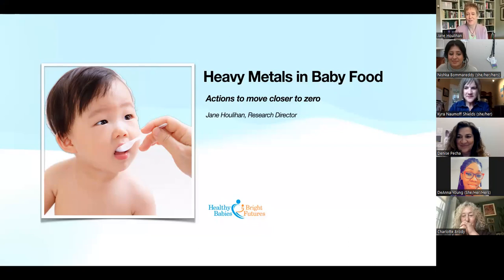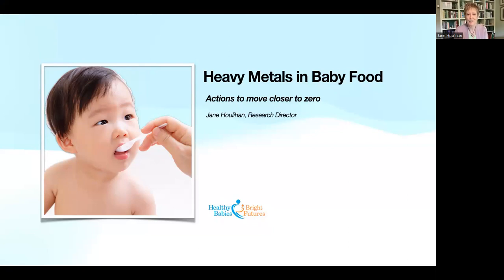I'm Jane Houlihan. I direct research at Healthy Babies Bright Futures. I'm kicking this off to give everyone an overview of some of the things we found in our research over the past six or so years on heavy metals in baby food, and our work with FDA, other nonprofits, and WIC programs on solutions — things that can be done to reduce babies' exposures to heavy metals in baby food.